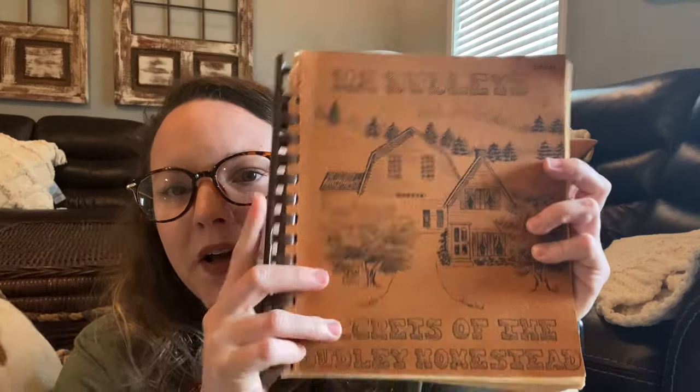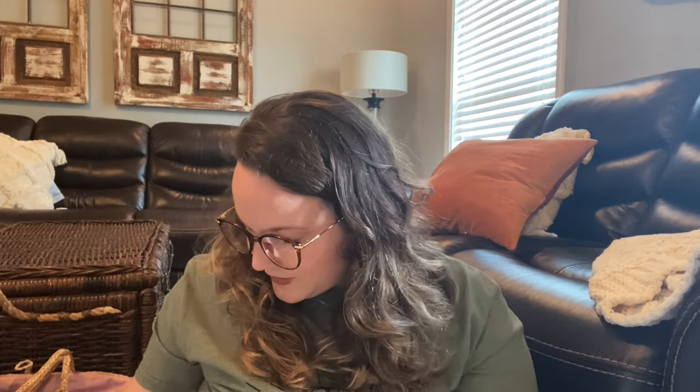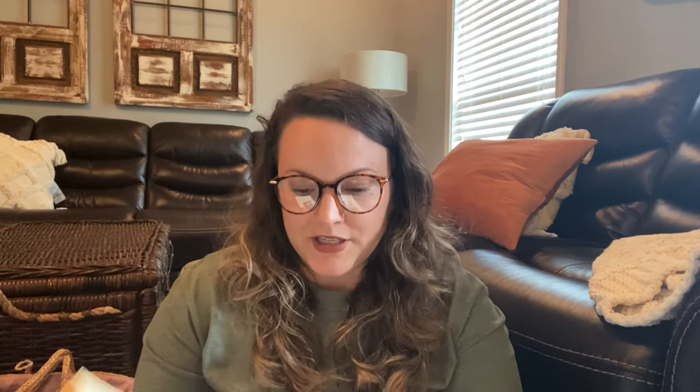The first thing I got was this Ma Dudley's Secrets of the Dudley Homestead cookbook. It has a little inscription — somebody had bought it as a gift. It says, 'He who enters is a stranger but once.' Isn't that true? There's Ma Dudley — I just think she's adorable. I bet she was the sweetest person and could cook so good. The first several pages tell about her history and how she came to America. She and her husband were married in 1918, and he passed away in 1954. After that, she started cooking for her local Lions Club, and they all loved her cooking so much that she created a cookbook. All the paperbacks are a dollar, so this was a dollar, and all the hardbacks are two dollars apiece.